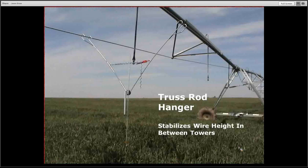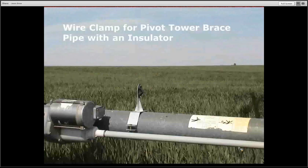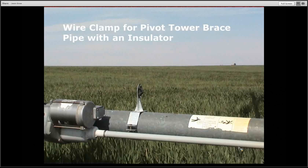Every center pivot manufacturer uses a truss rod to stabilize the structure, so we targeted that. Using a truss rod hanger we manufactured, we can set this anywhere along the pivot tower, manage wire height, and use as many as needed depending on how rough the field is. Over the bracing, we use a simple pipe clamp with insulator to direct the wire. A tension control system was developed so that as the pivot moves, lengthens, contracts, and moves up and down, the wire stays at proper tension without breaking or drooping too low.